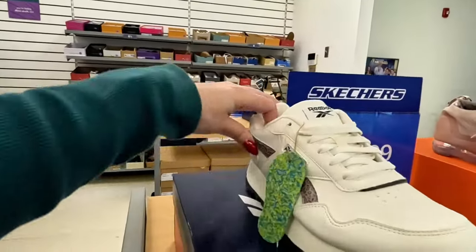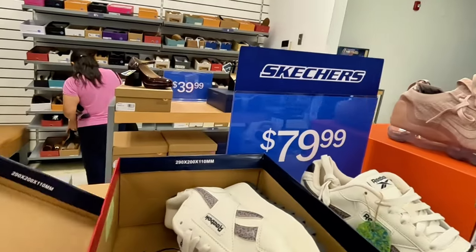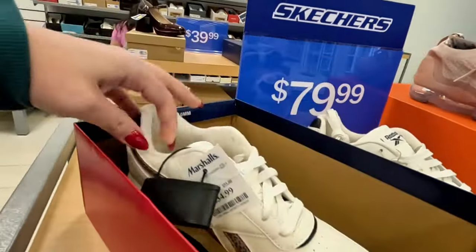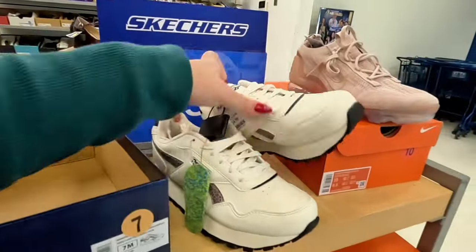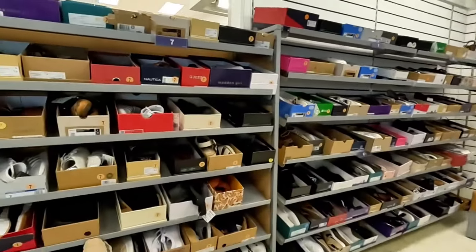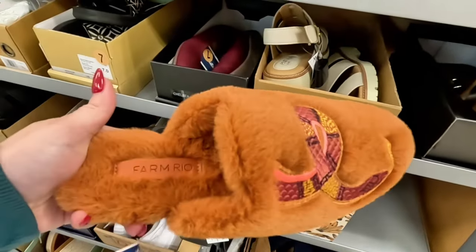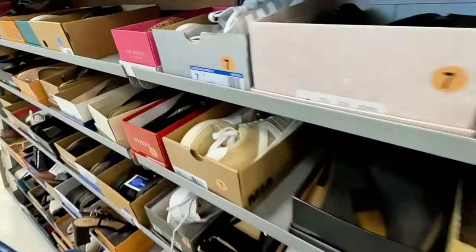They have these Reeboks over here — $35 for those Reeboks. Oh wait, I see some fuzzy ones — $40, arm real, size seven. Let's go to the next aisle. Look at some Steve Madden over here — this is a size eight, and Climb — $24.99. I like those!